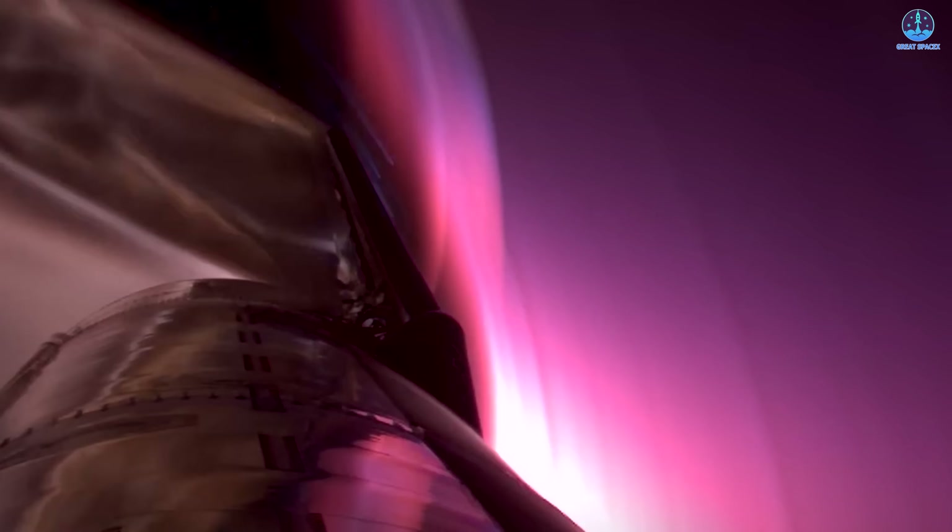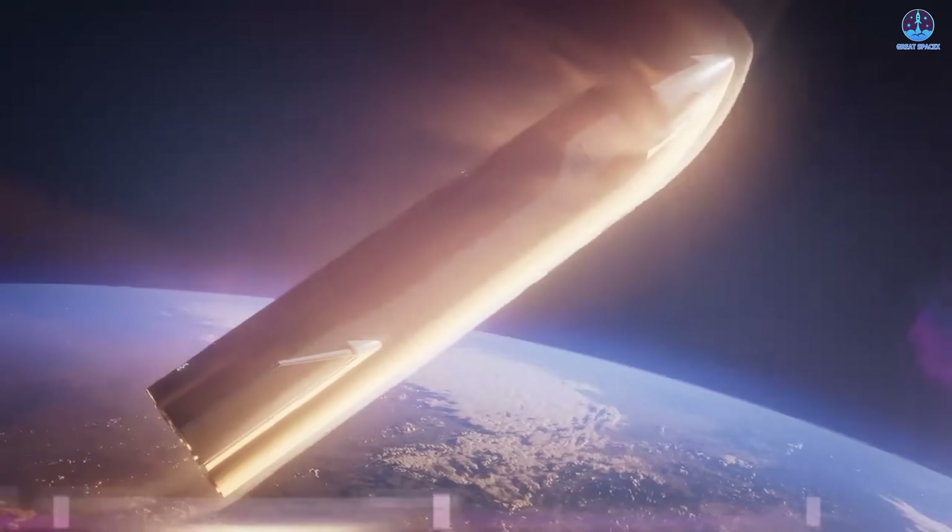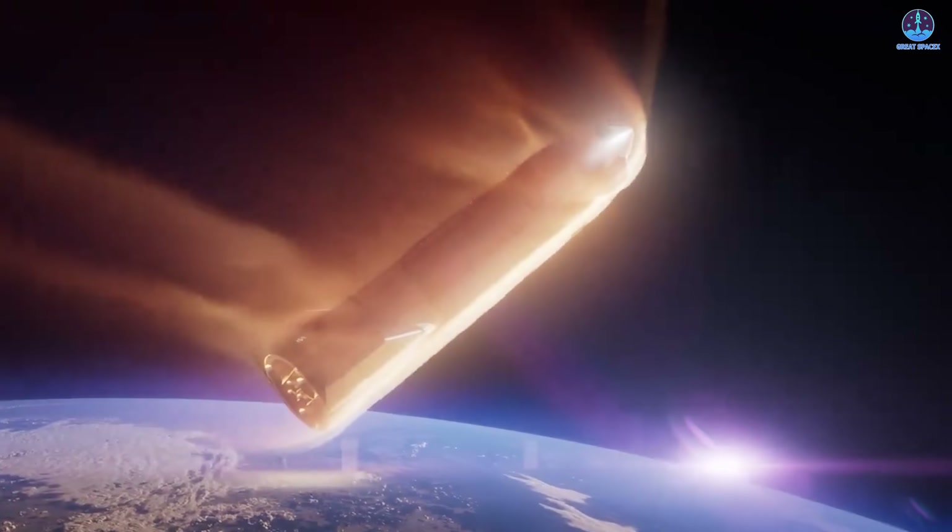At first, some believed that tiles had fallen off, exposing the stainless steel structure to the intense reentry environment, which would explain the discoloration. Yet this explanation is unlikely. The tiles appeared intact before the flip maneuver, and it's doubtful that such a large number could have been lost at once without a visible impact.